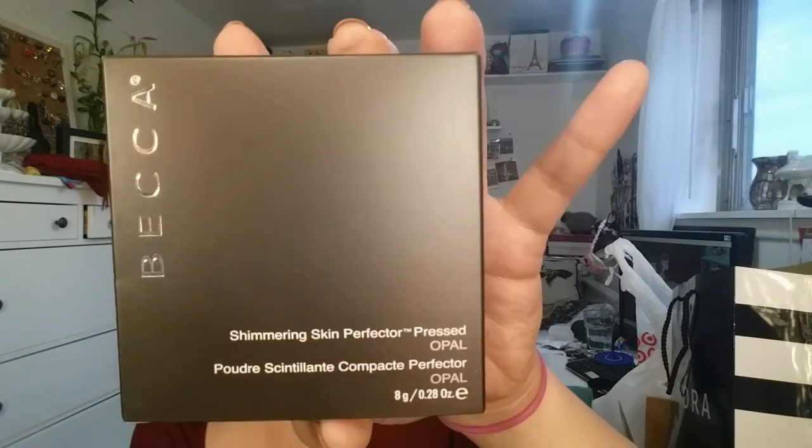Next is the Becca Shimmering Skin Perfector Pressed Powder in Opal, and I'm really excited about it. I was debating between Opal and Moonstone and I just felt like I wanted to get Opal first. They had a small combo of the Opal in a liquid form and this pressed form, and I knew I wasn't going to use the liquid.